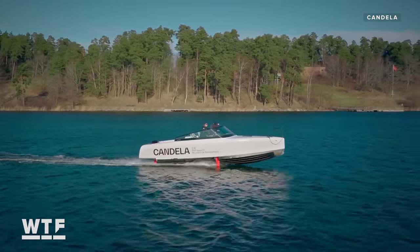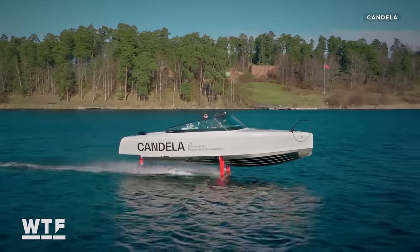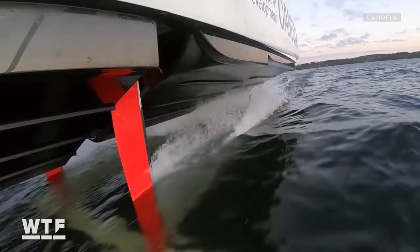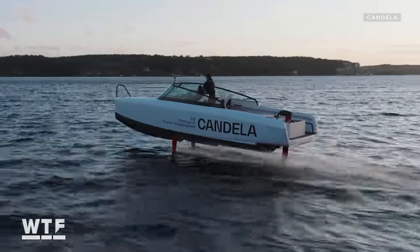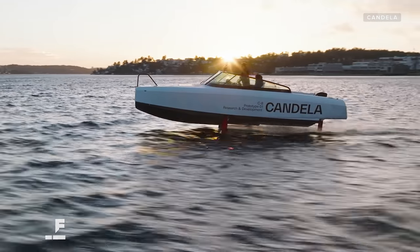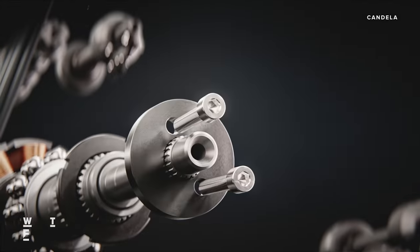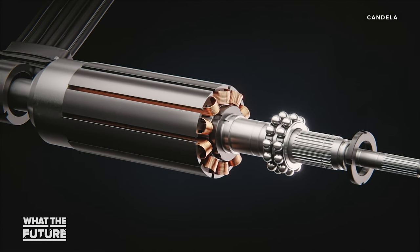This is the C8, an all-electric hydrofoil boat built by Swedish company Candela. It ditches a lot of the features you've seen on a regular speedboat. There's no gas or diesel fuel, no emissions, and no noisy outboard motor. Instead, it's powered by a lithium-ion battery and a highly efficient motor that's shaped like a torpedo.